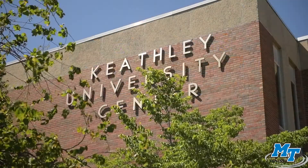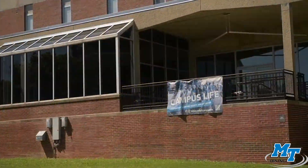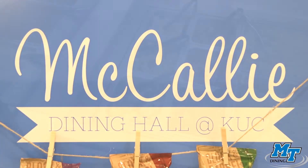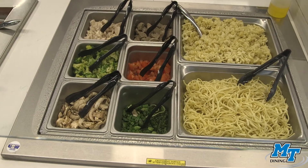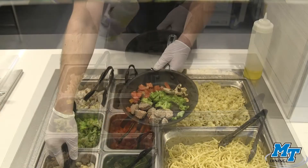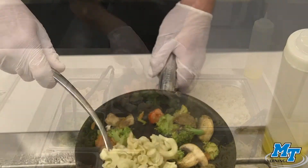Our second dining hall location is located in the middle of campus inside the KUC. Macaulay Dining Hall is home to seven different concepts, all of which are included in a Meal Swipe. This location also accepts Flex Bucks, Raider Funds, cash, and credit or debit card.